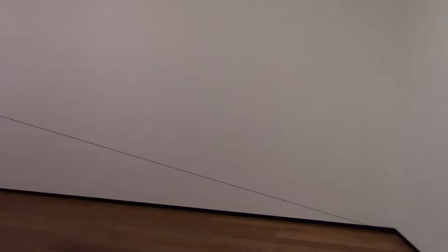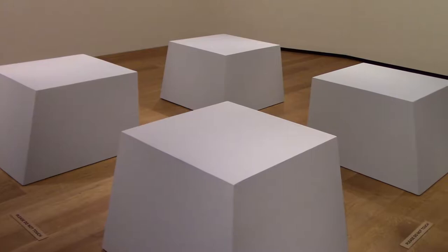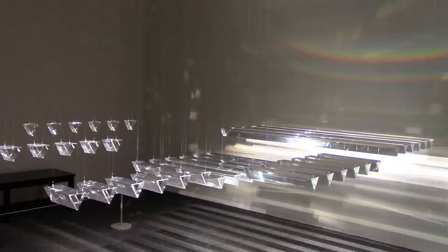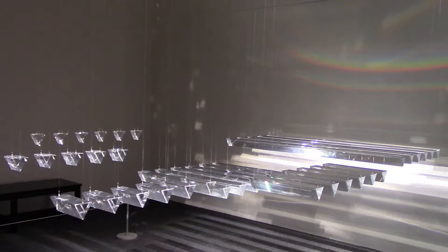In the 1960s and 70s, minimalism became very popular, and these are obviously very minimalist works. These are Cubes on the Floor by Robert Morris, and Equal Quantities by Barry LeVa from 1967. Hanging Islands by Charles Ross was pretty neat. The giant Calder mobile in the atrium just makes this place perfect.